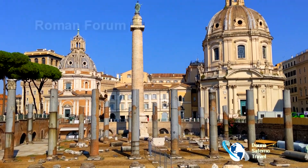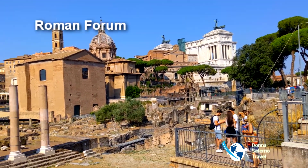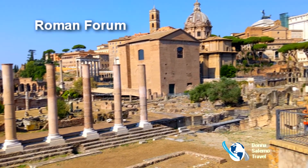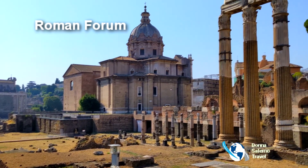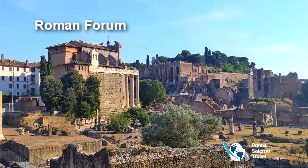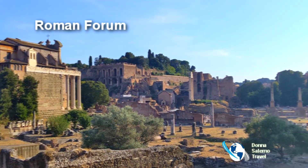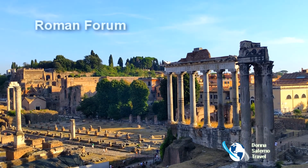The Roman Forum was the heart of ancient Roman civilization. It was the venue for major public events such as elections, criminal trials, processions, and public speaking. There are countless columns, temples, and sanctuaries. Palatine Hill is one of the most ancient parts of the city and has been called the first nucleus of the Roman Empire. The site is now mainly a large open-air museum.